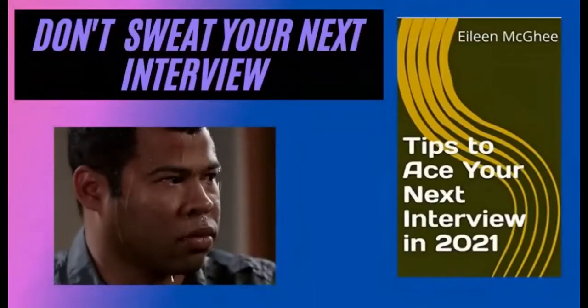Are you someone that sweats during interviews because you just can't come up with the right answers, or you don't know what the interviewer is looking for? Well, sweat no longer. Check out my new e-book, Tips to Ace Your Next Interview in 2021. My book will help you build your confidence and answer those tough interview questions with ease. So pick up your copy today — why not invest in your future for less than a cup of coffee?